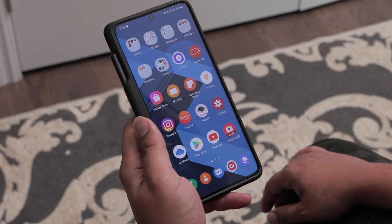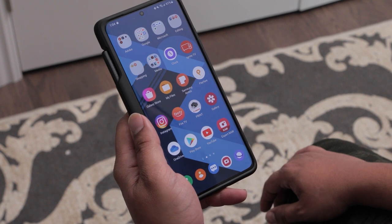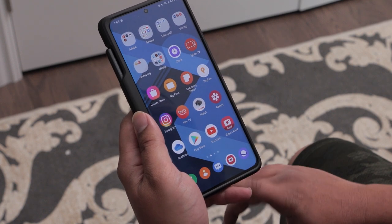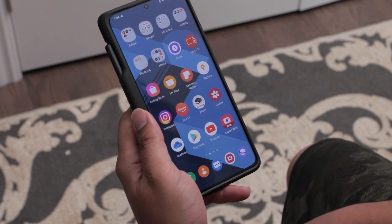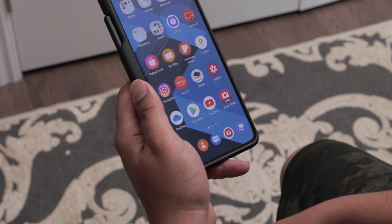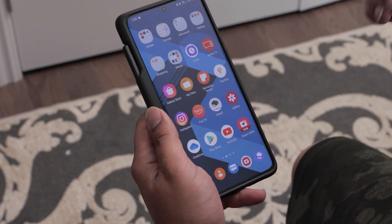Hey guys, welcome to my channel. A couple of days ago I received the One UI 4.1 update for my Samsung Galaxy S21 Ultra. I already made a video talking about some of the new features that were added — if you haven't seen that video, I'll leave a link at the top of the screen.